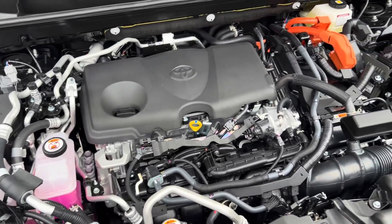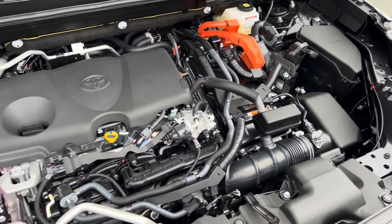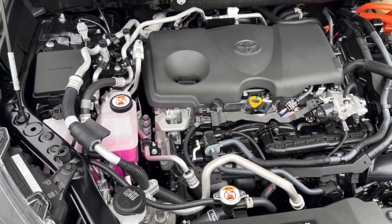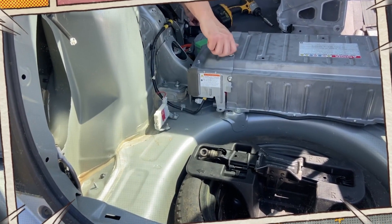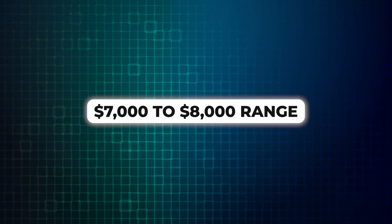Estimating the cost for a Sequoia Hybrid Battery replacement is a bit trickier. Since these are newer vehicles and battery replacements on them are not as common yet, the cost is a bit more speculative. However, based on the pricing of other Toyota Hybrid Battery Packs, we can expect a Sequoia Hybrid Battery replacement to fall somewhere in the $7,000 to $8,000 range.